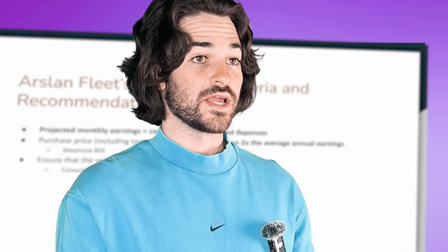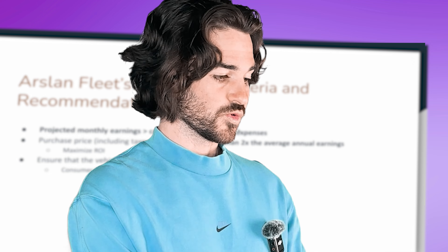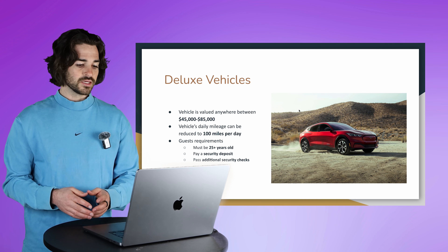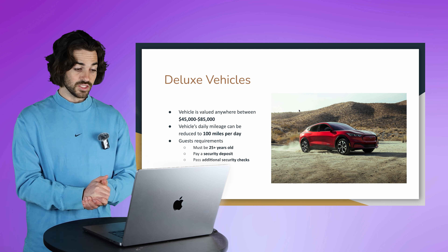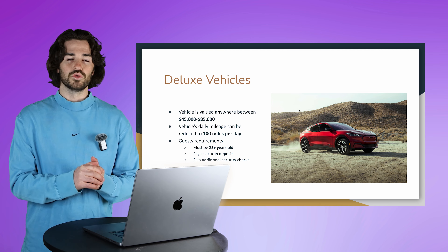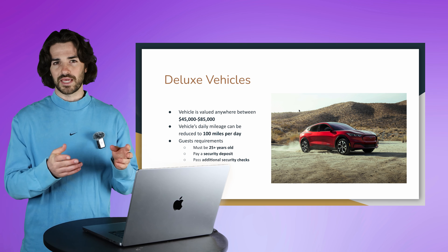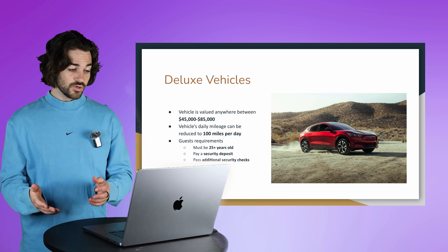So there's my specific criteria and recommendation for adding a vehicle to Turo beyond Turo's initial requirements. Now, if we're getting a bit fancy, you might be in the deluxe vehicles range. A deluxe vehicle is a car anywhere between $45,000 and $85,000 in value. I believe they use Black Book — similar to Kelly Blue Book — to measure the vehicle's value.